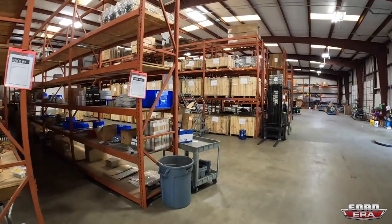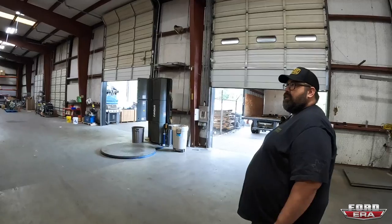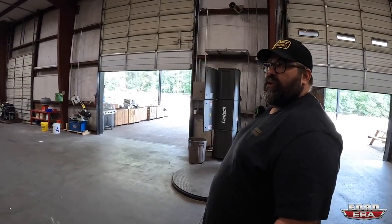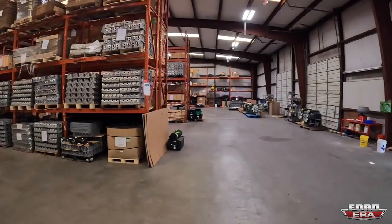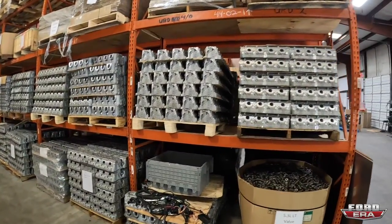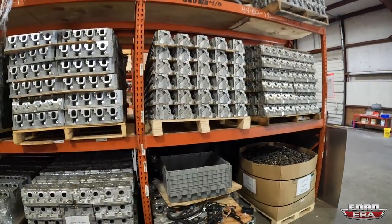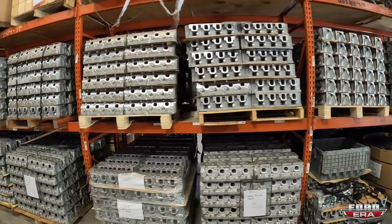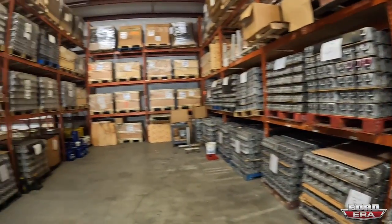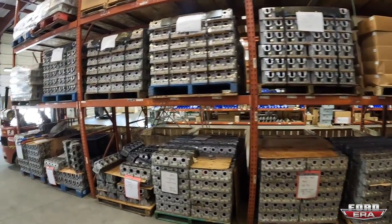The Factory MAST product line involves buying a lot of cores, refurbishing them, CNC porting them, and selling them back. They have quite a bit of inventory - each pallet holding around 36 pieces. In total, MAST has about 7,000 cylinder heads in stock.